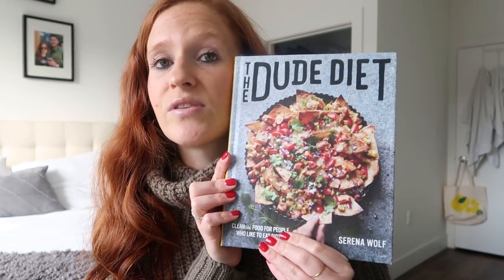My other favorite is the Dude Diet by Serena Wolf — I am obsessed. It's basically junk food healthified. It's not even crazy healthy, just nachos made healthier, different skillets, quinoa bakes — absolutely delicious. She makes it like Chipotle or Taco Bell healthier. If you have a boyfriend who doesn't really cook or you want to get into cooking, this would be perfect — also for brothers and dads. She says 'cleanish food for people who like to eat dirty.' It's a good one.